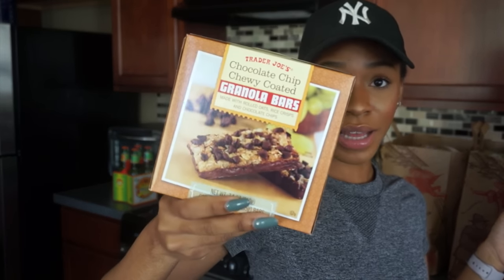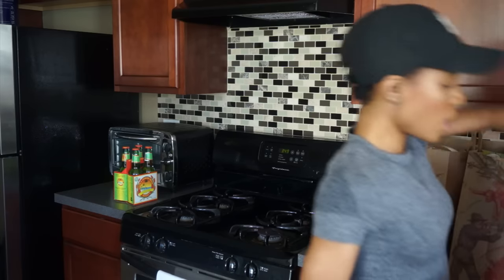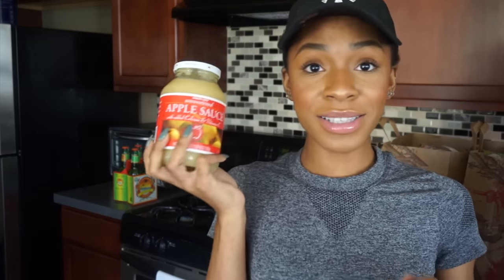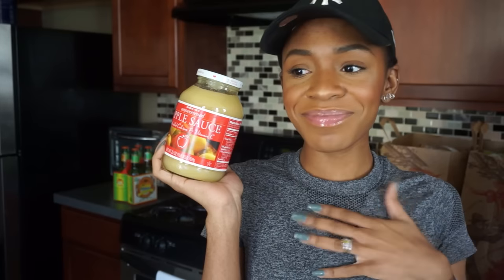Chocolate chip granola bars, because I like to put these in my purse for when I need something to eat on the go. I got a big bag of jasmine rice — it's my favorite. I also like basmati, but jasmine is the best. I got some applesauce — I'm a child, remember. Two packages of apple cinnamon oatmeal; I love Trader Joe's instant oatmeal. There's also some with chocolate marshmallows for when you want to treat yourself. And I got bolognese sauce — my favorite pasta sauce at Trader Joe's. I use it with penne and either Italian turkey sausage or ground turkey with all my seasonings.